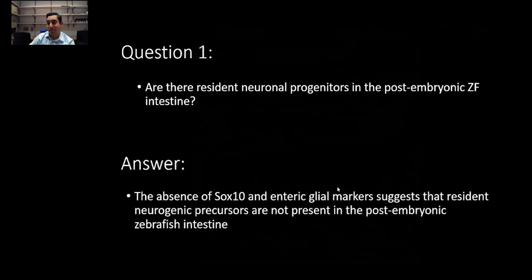To answer my question, it doesn't appear that there are canonical glial markers at this stage, given the absence of SOX10 and other glial markers. And so it doesn't appear that there are resident precursors at this stage.